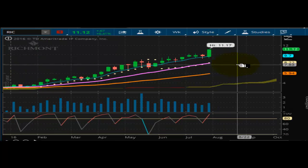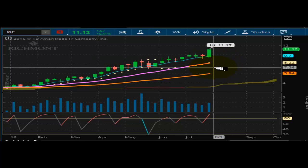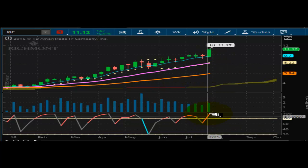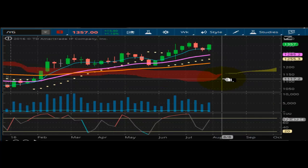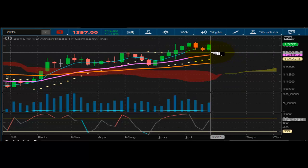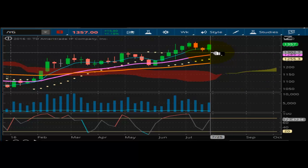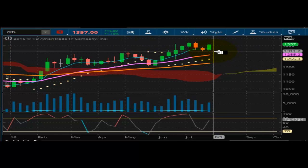Once again, Richmont Mining is awesome right now. It's rocking. This is a great separation in the trend lines, momentum is strong — very nice chart. Switching to the physical, looking at gold here. Notice how the gold chart is not as strong as the miner. The miner is actually stronger than the actual gold chart itself. Very interesting.